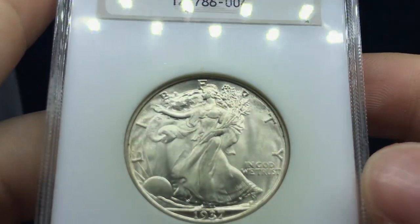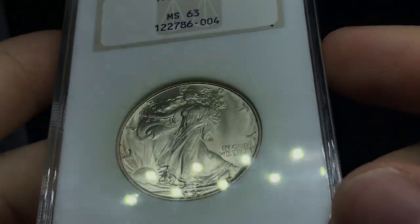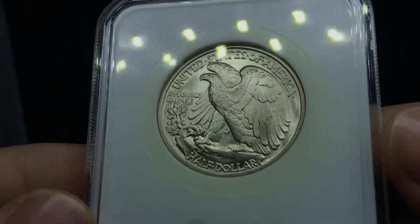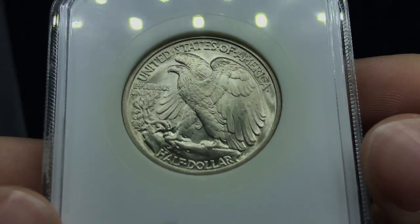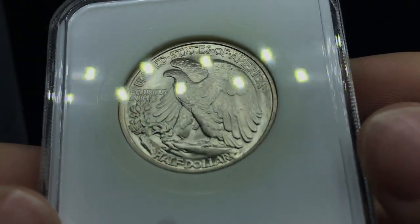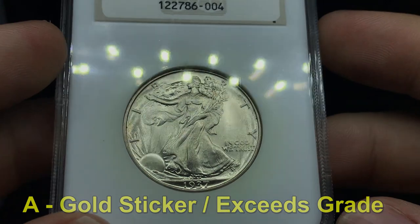Here's a 1937 Walking Liberty Half. There are just not too many problems in the fields. A little bit of weakness in the leg, but that's okay — we're working at a 63 grade. I think they really beat this coin up for sure. I'm not too sure if there's hairlines in the fields or not. Back then they used to net grade coins with hairlines, but now they actually do details grades. There's a light little scuff right underneath the beak. But the reverse is very clean — nothing too much of a problem with it. Just a nice, beautiful, strong coin. I think this one also has A potential and I'm going to go with A on this coin. I do think this coin has some great potential.